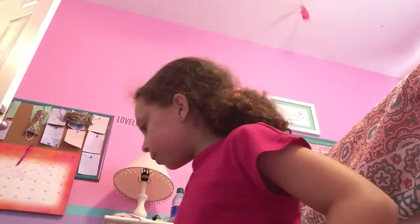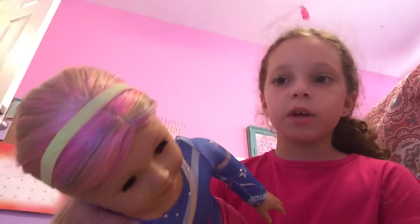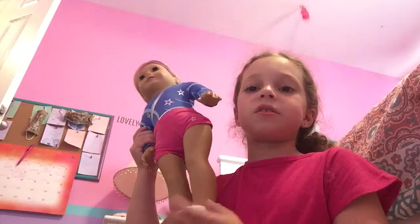Hey guys, it's me, and today I'll be doing a video showing you my American girls. Number one, I got from my aunt. Her name is Christy, and I put some rainbow and pink streaks in her hair, and her hair is in a ponytail, and she does some gymnastics.